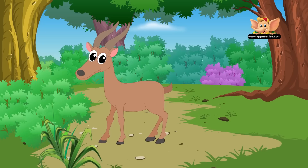Unlike deer, antelopes have strong permanent horns. Antelopes live in herds, which usually consist of two to four females and just one male. They use their horns to defend their herd and fight other antelopes.